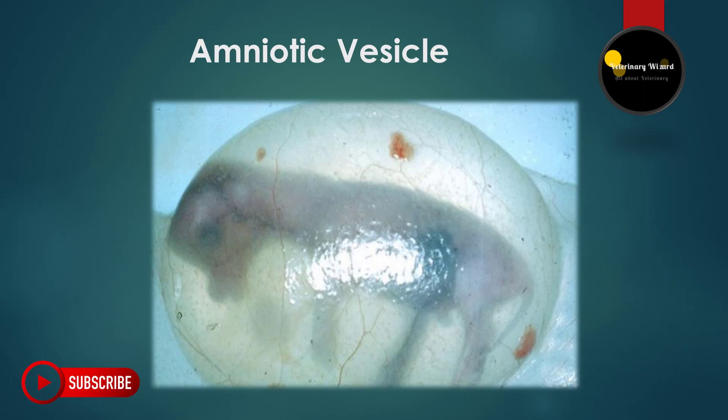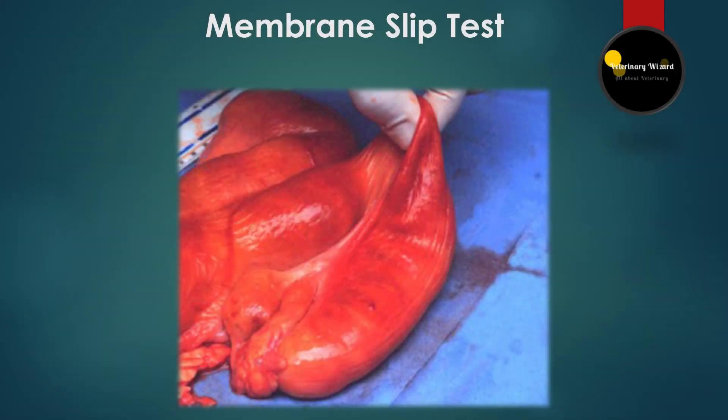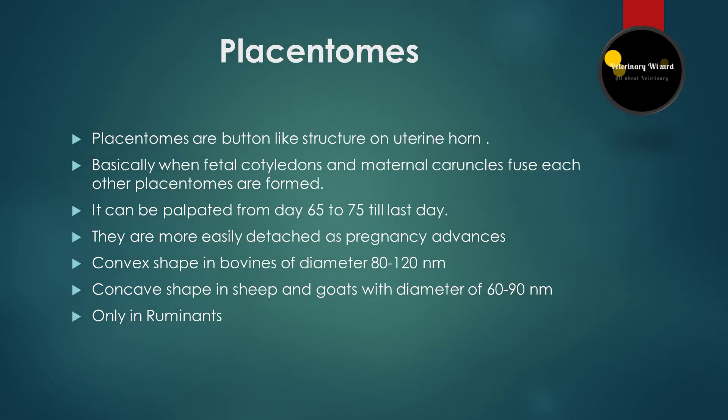Next is the membrane slip test. This test is performed by hand through rectal palpation. When you hold the uterine horn and pinch it, you will feel a tubular structure — basically two layers will slip in your hand. The tubular structure you feel will be the uterine wall and chorioallantoic membrane. This test can be performed from day 30 to 33 of gestation, but students and unskilled persons are not recommended to perform it.